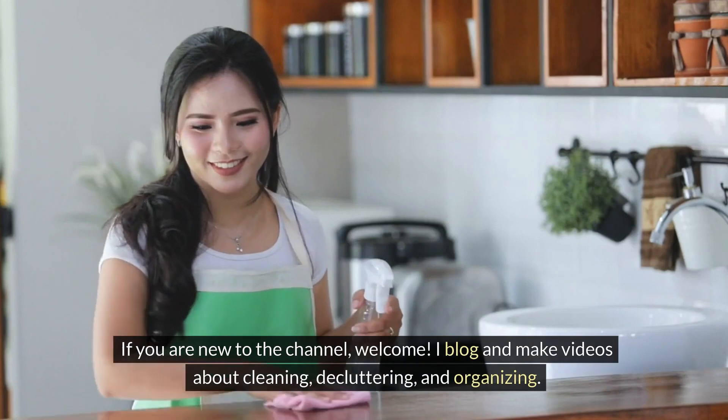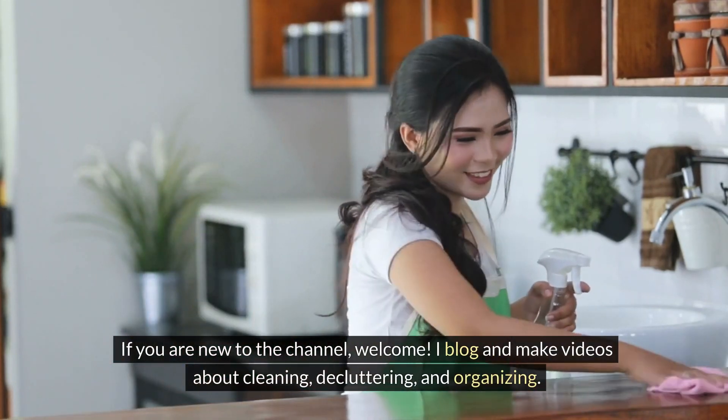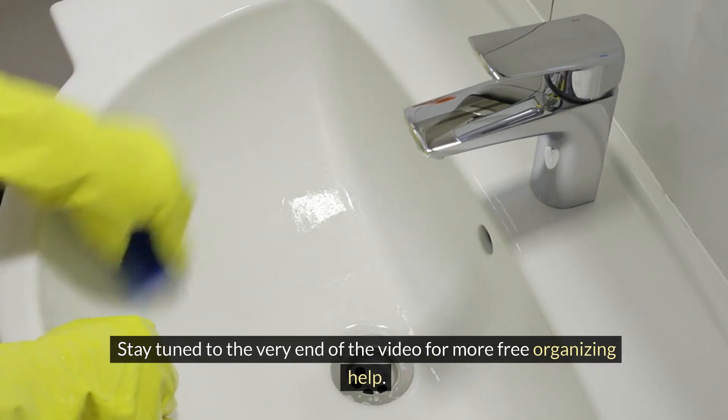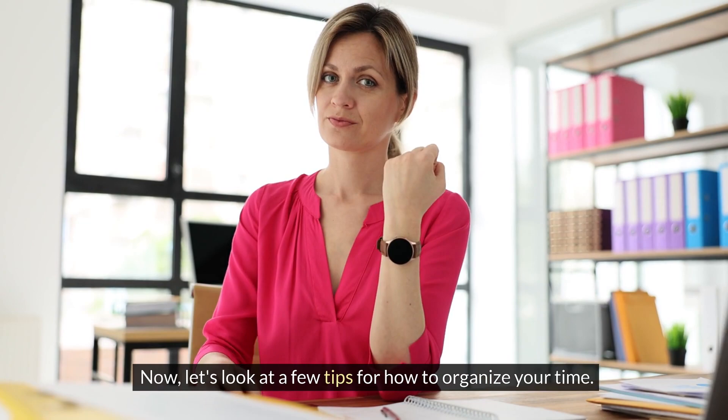If you are new to the channel, welcome! I blog and make videos about cleaning, decluttering, and organizing. You can find my free printables to help you get organized in the drop-down menu under the printables category over at dmittleton.com. Today, I'll cover how to organize your time. Stay tuned to the very end of the video for more free organizing help. Now let's look at a few tips for how to organize your time.